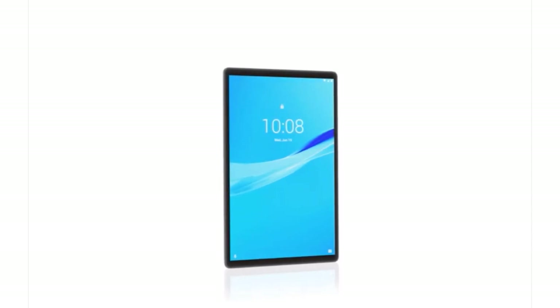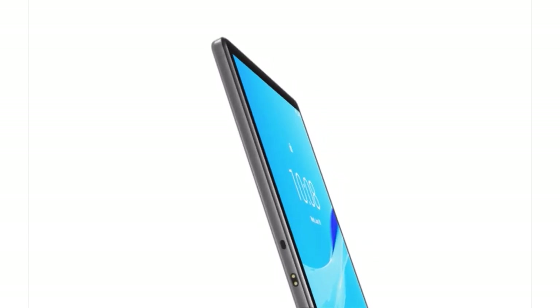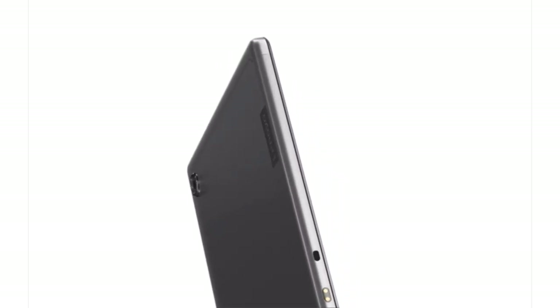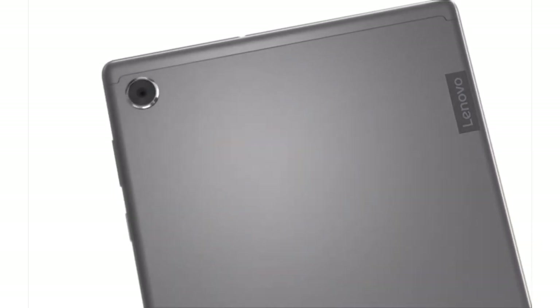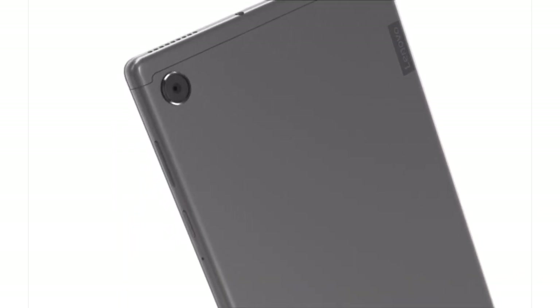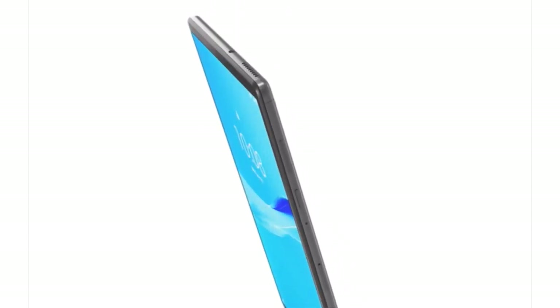Even though there are dedicated consoles for playing games, tablets offer a unique advantage. They are bigger than mobiles, but at the same time you can carry them anywhere. However, to have a good gaming experience, you need to have the right hardware configuration and display settings. So in this article, we will see a list of some of the best gaming tablets to buy online.